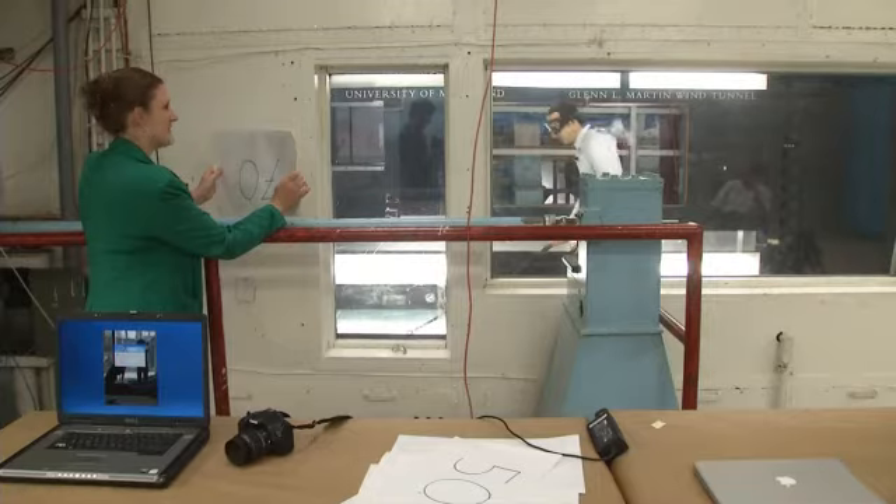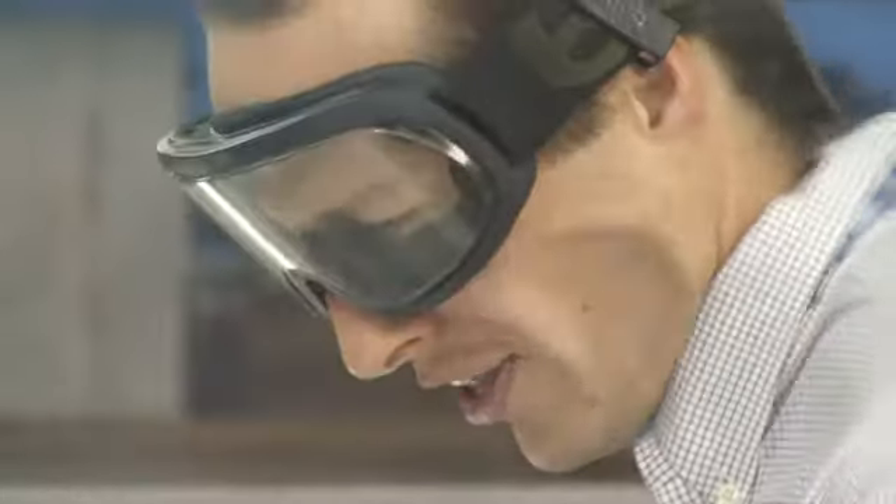The kinds of wind speeds that you get from these tunnels are actually similar to the kinds of wind speeds that you get in natural events like hurricanes and tornadoes.